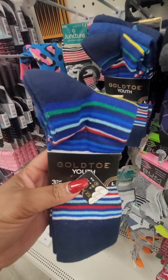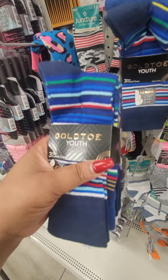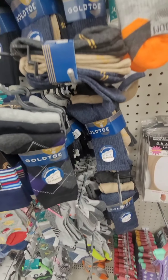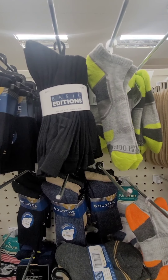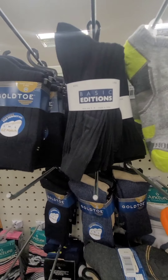This time I'm seeing Gold Toe socks for kids in this location. This is a size large, so it's a youth size — three to nine. They look bigger to me but they're made for the youth. First time I'm seeing those here. Also Basic Additions — isn't that a Kmart brand? You get three pair and that's for boys.